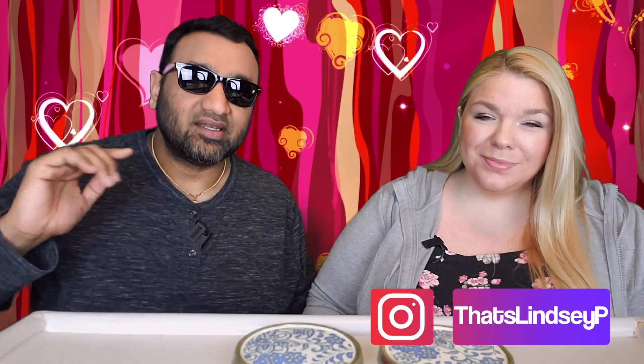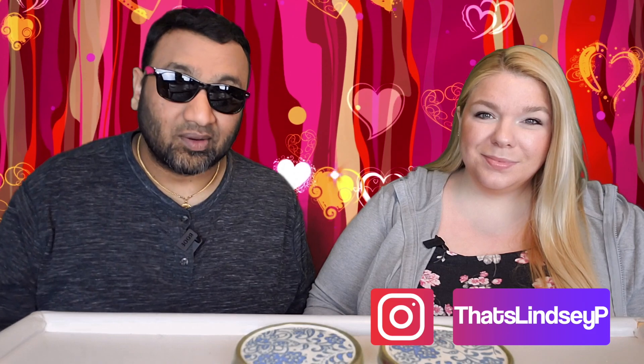Our rating system: thumbs up, we'd buy it again; thumbs down, we would not. So for me, this is a thumbs up.